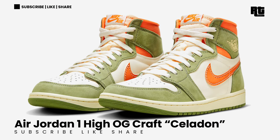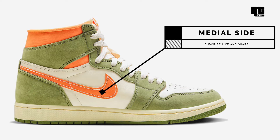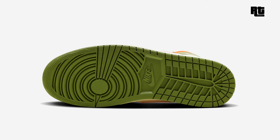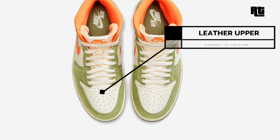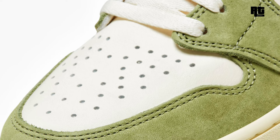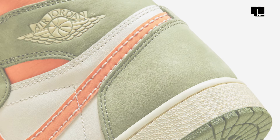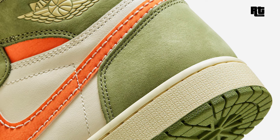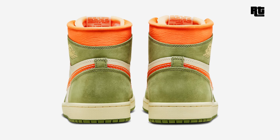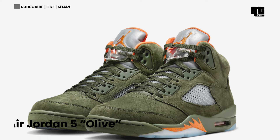Air Jordan 1 High OG Craft Celadon — The Air Jordan 1 High OG Craft Celadon arrives in an Olive, Bright Mandarin, Coconut Milk, and Pale Ivory color scheme. Constructed with a white leather base, olive suede overlays adorn the toe box, eyestay, and heel enhancing the overall look. A festive Mandarin orange accent graces the swoosh color and tongue labels, while the Coconut Milk mesh foam padded tongue and midsole amplify comfort and visual appeal. Now available on select retailers and Nike.com with a retail price of $180 USD.